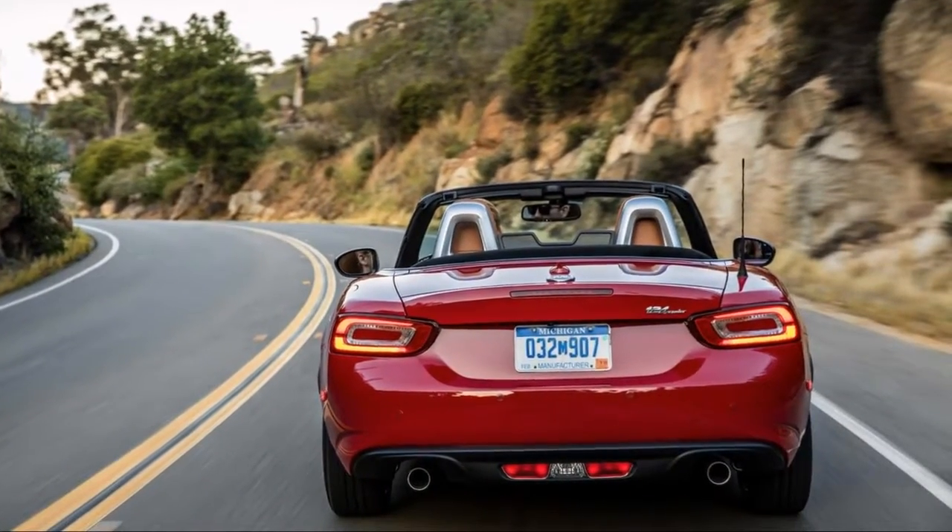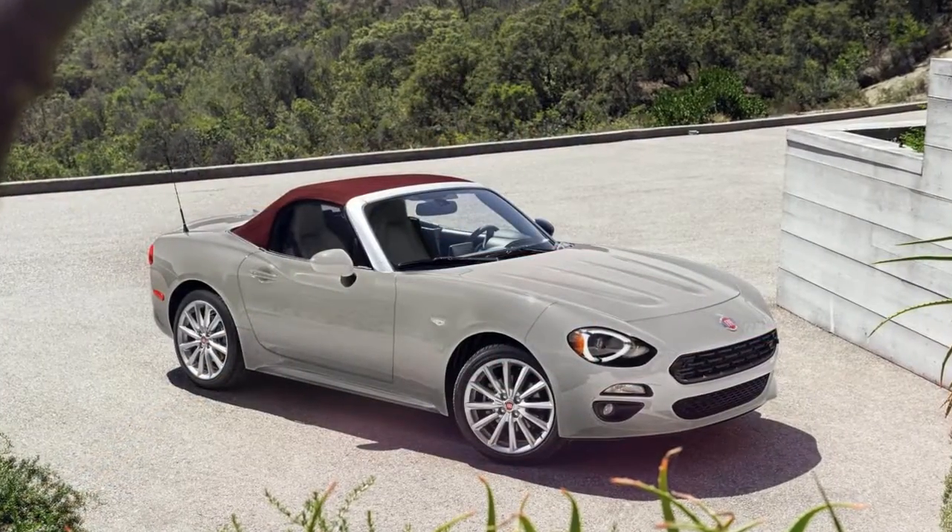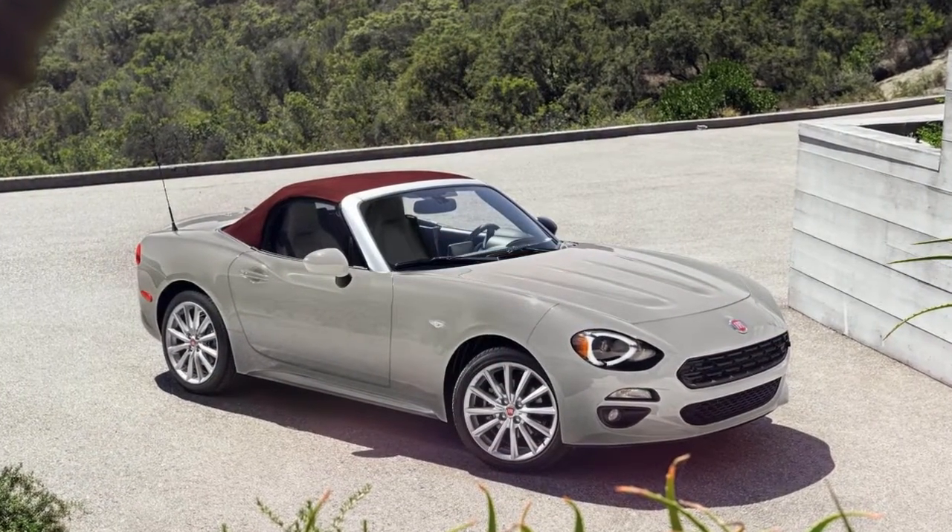The so-called Fiat drives much like its Mazda sister, and that's a good thing because the Miata is one of the most fun and agile cars on the market.